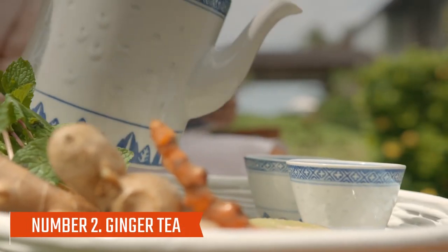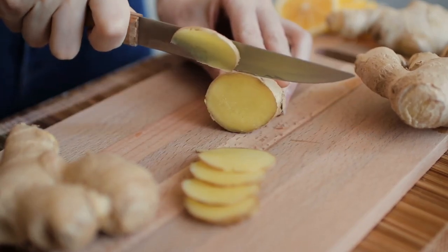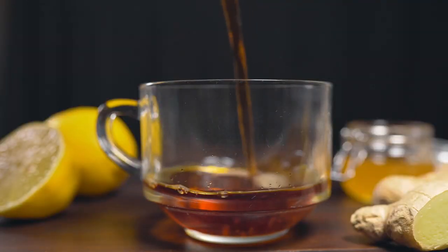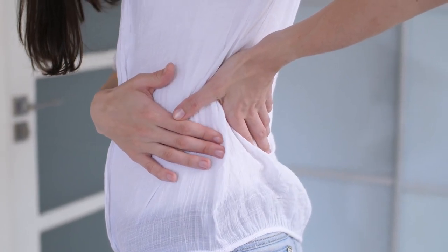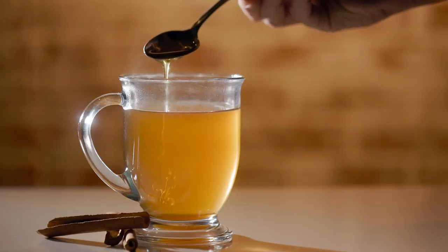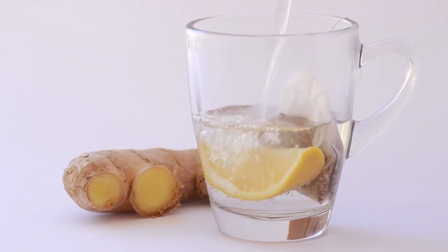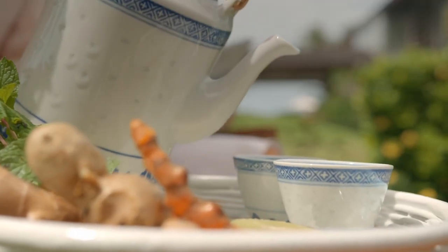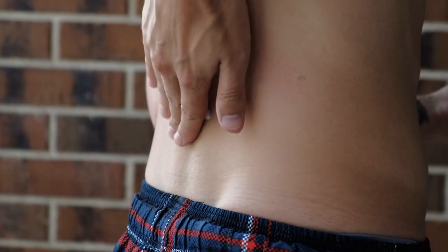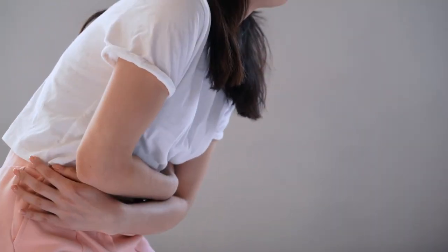Number two: ginger tea. Over 400 natural compounds have been found in ginger, including gingerol, which is one of the most powerful natural anti-inflammatory compounds known. Ginger tea has been touted as a perfect beverage for those who suffer from chronic inflammation. Due to ginger's antioxidant properties, it battles free radicals and reduces inflammation as well as oxidative stress. Researchers have confirmed that ginger's potent anti-inflammatory properties are in harmony with centuries of herbal medicine use. Gingerol has been shown to alleviate chronic inflammation-related pain, such as knee pain, post-exercise soreness, and pain associated with menstruation.